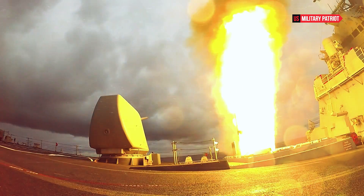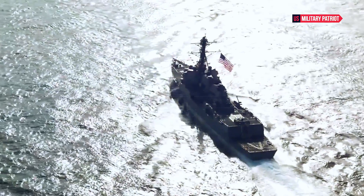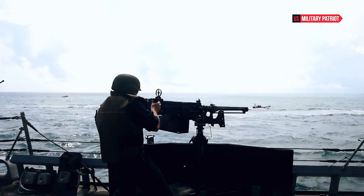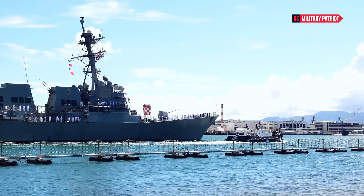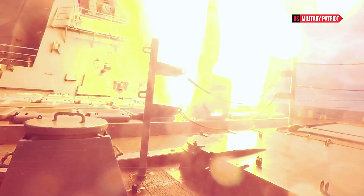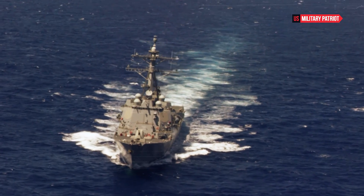enhancing its stealth capabilities and reducing its vulnerability to detection by enemy radar systems. The USS Gonzales is powered by Ford General Electric LM 2500 gas turbine engines, which provide a combined output of around 100,000 horsepower. This powerful propulsion system allows the destroyer to reach speeds of up to 30 knots, approximately 34.5 miles per hour, giving it the ability to rapidly respond to changing situations and cover vast distances in a short period.